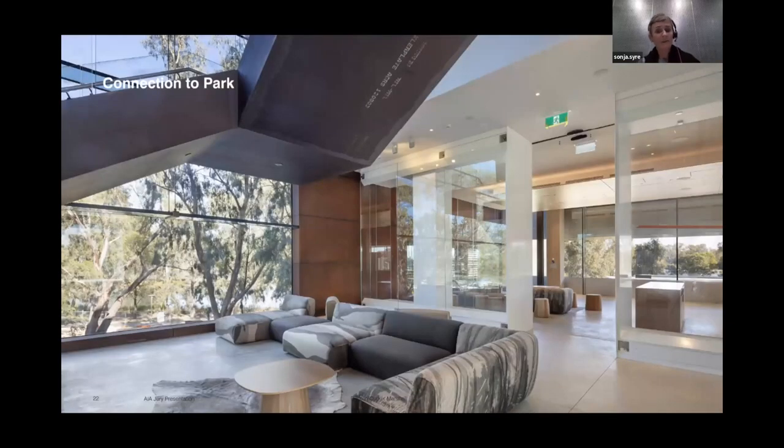The same applies to the inside. This view is from within the central galleria, again connecting out to the landscape.